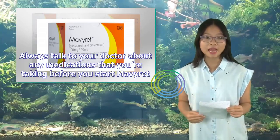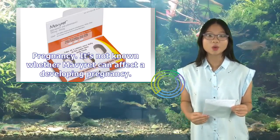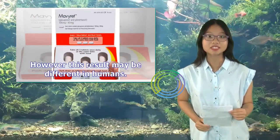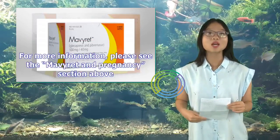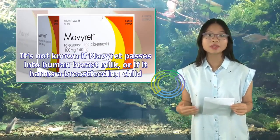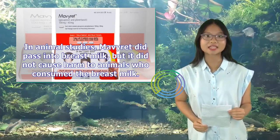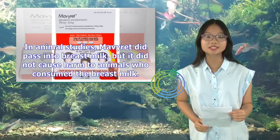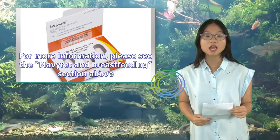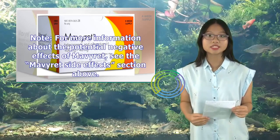Always talk to your doctor about any medications you're taking before starting Mavaret. It's not known whether Mavaret can affect a developing pregnancy; animal studies showed no harm, but results may differ in humans. It's not known if Mavaret passes into human breast milk or harms a breastfeeding child; in animal studies it did pass into breast milk but caused no harm. For more information, see the Mavaret in pregnancy and breastfeeding sections above.